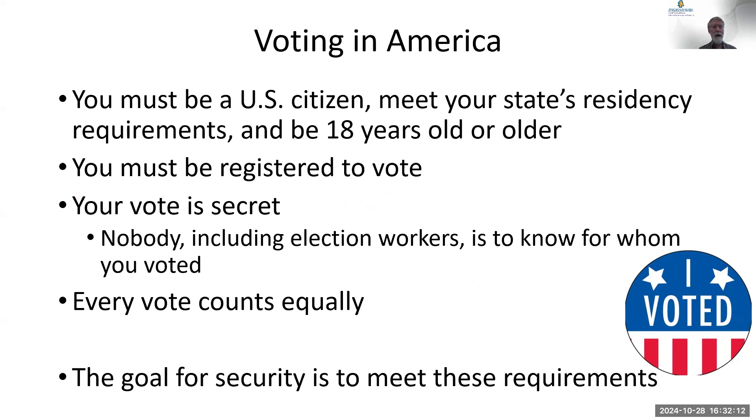You have to register to vote — you can go to the Board of Elections or the DMV. It's claiming that you're a citizen. Once you're registered, you can continue to vote as long as you keep voting every four years or so. Voting is secret — nobody can see how you vote, including the election workers. Every vote is equal. These are our goals for election security.